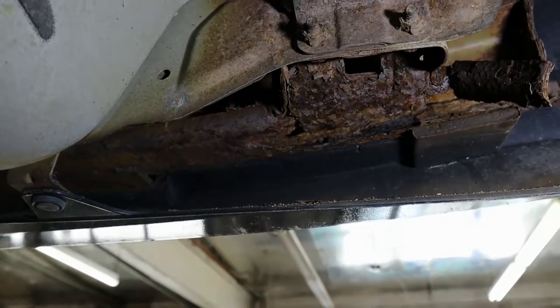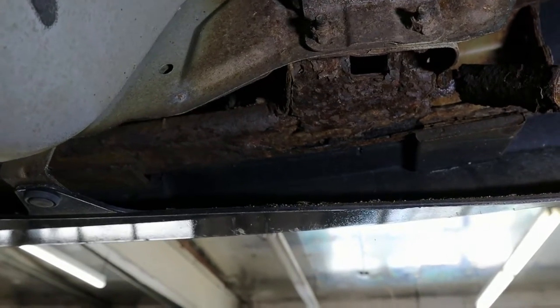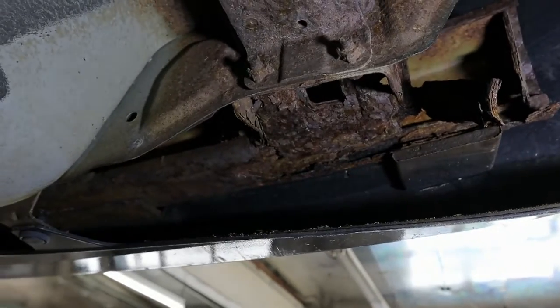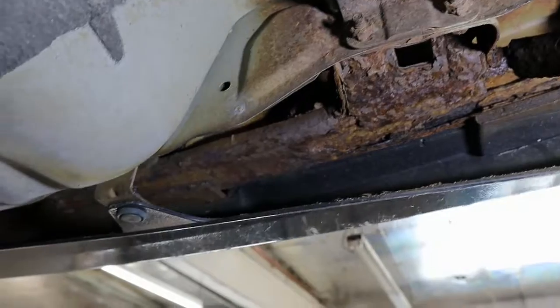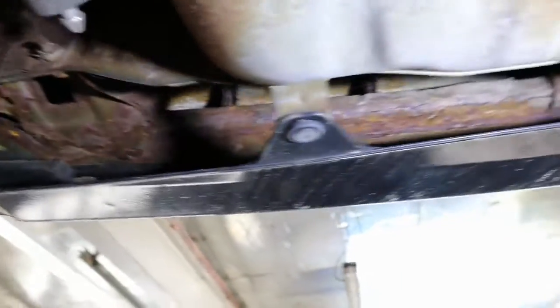These are some of the things I like to give people a heads up about during a routine oil change service. If they're six months away from having an inspection done, I'll say, 'Hey, your bumper beams have to be replaced for inspection.' A lot of people appreciate that.